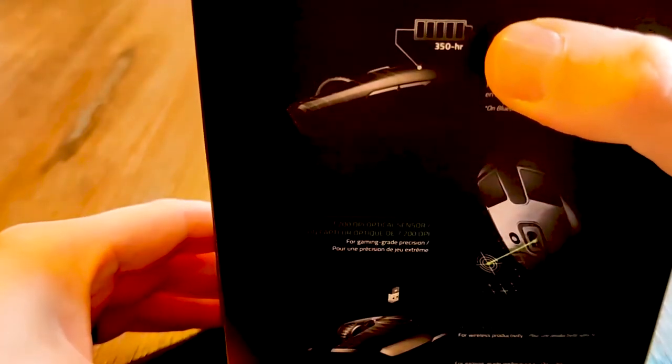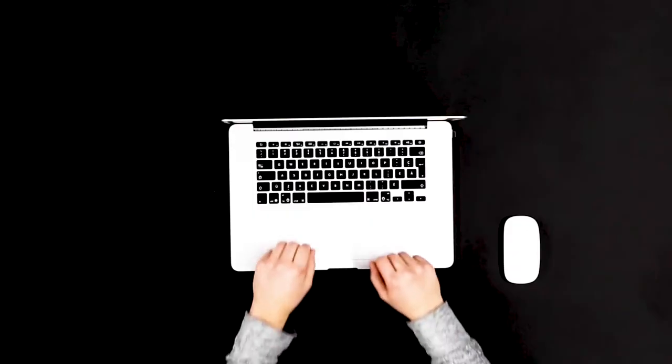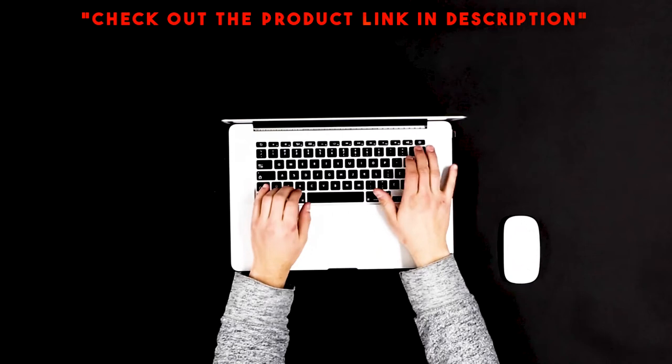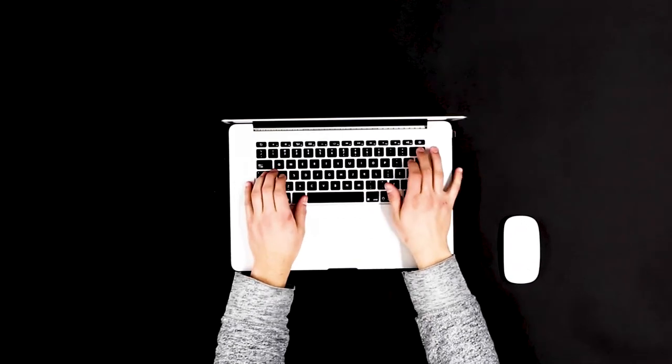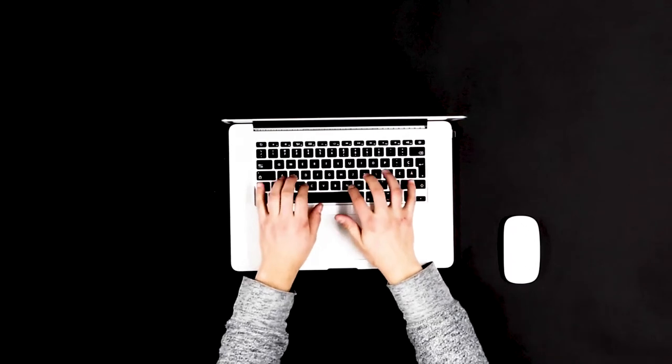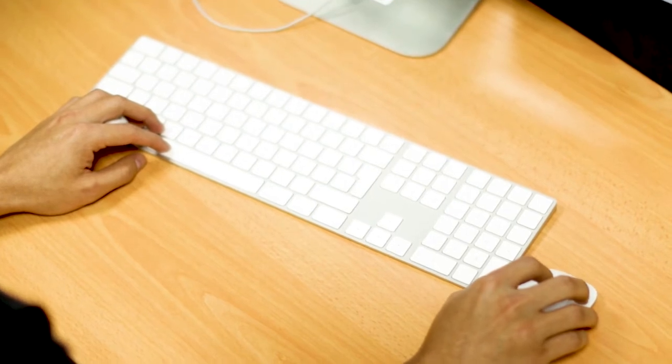Thankfully, a few inexpensive upgrades can drastically improve your mobile office. The first is a portable mouse, which is what we're talking about today. Pair a good travel mouse with a portable keyboard and laptop stand, and you have the makings of a lightweight portable office that can be set up in minutes. Unless you're one of the few people who enjoys using a laptop trackpad, a good mouse is the best mobile work upgrade you can make.